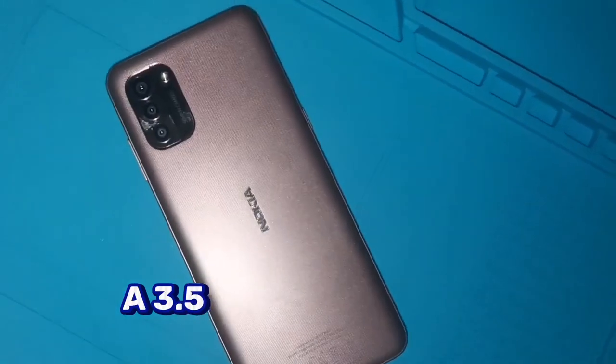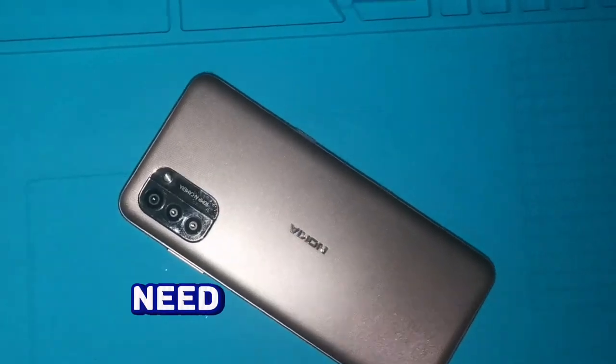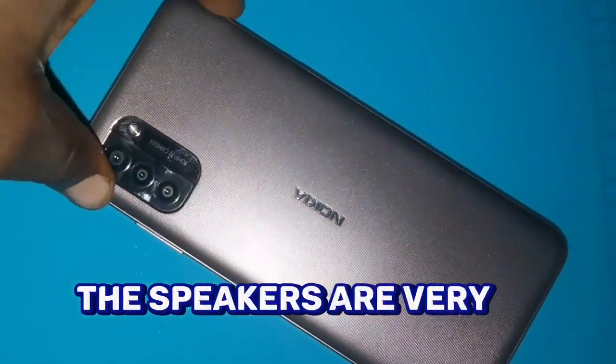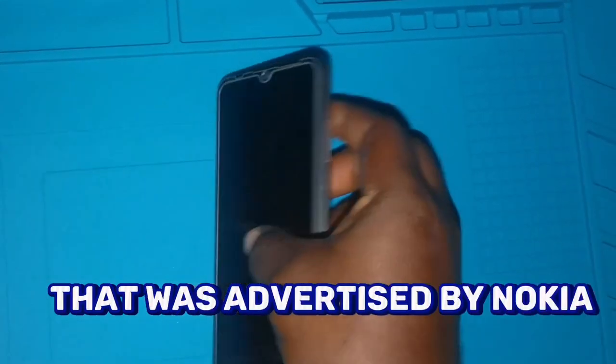If you're a lover of music, this phone comes with a good speaker — a 3.5mm loudspeaker — which means whenever you are playing music, it will be very loud, unlike some phones where the speakers are very low and you might find it difficult to hear what is being played. Another special feature advertised by Nokia on this phone is its ability to charge very fast.